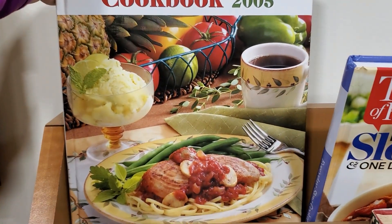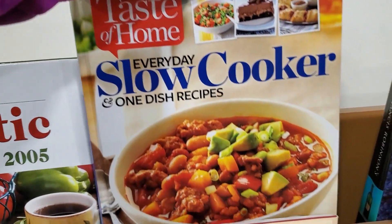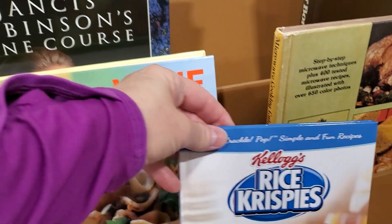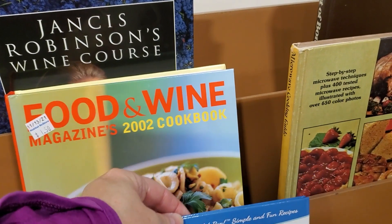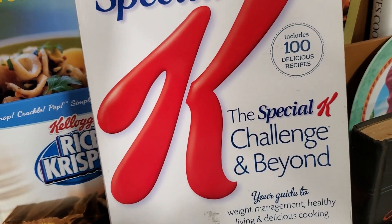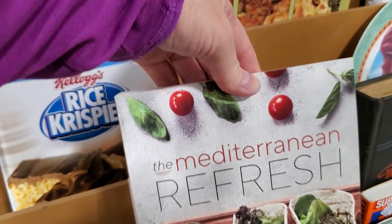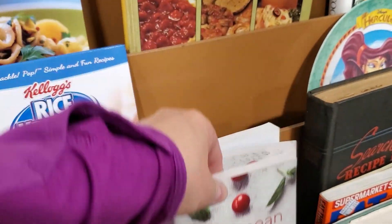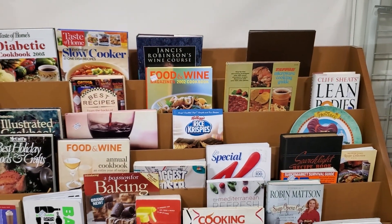Look at this Taste of Home cookbook for diabetics — if you've ever read the Taste of Home magazine, that is one of the best magazines for recipes. There's a little Rice Krispie cookbook, a Special K cookbook, and a Mediterranean Diet cookbook — that looks so yummy. Definitely check out your Habitat ReStore for cookbooks.